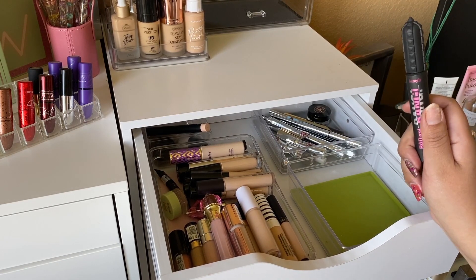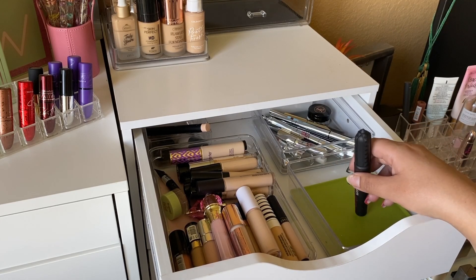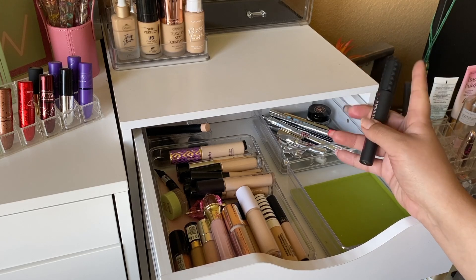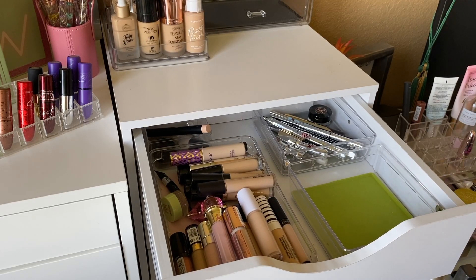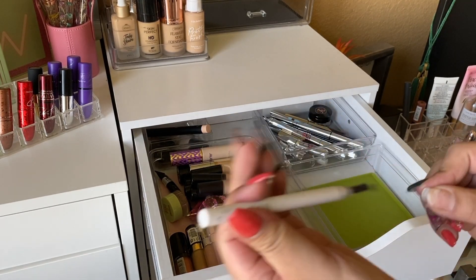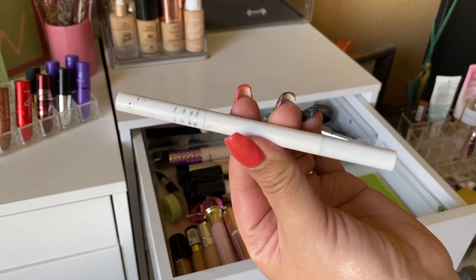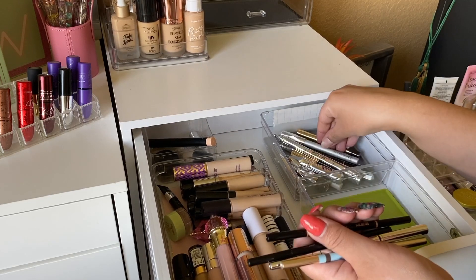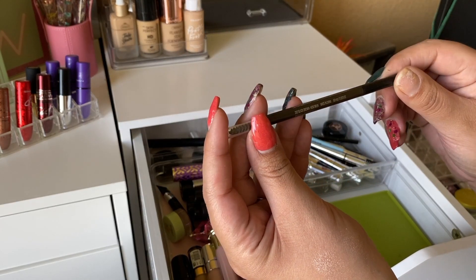I'm going to use the Benefit Bad Gal Bang mascara this week. I'm really only working on three mascaras: this one, the Lash Freak, and the Essence one. I could open up some minis for next week. For eyebrows, I want to focus on the Winky Lux — there's not much product left, so it should be done by my next update. I'm also taking the Maybelline Ultra Slim brow pencil in black-brown just to line my brows.